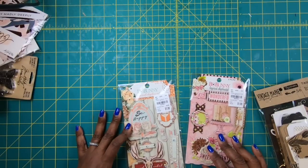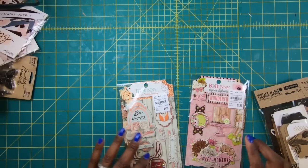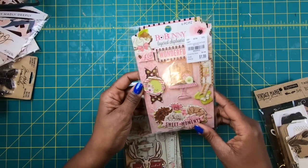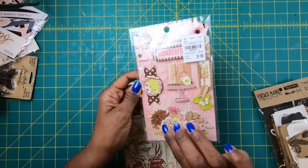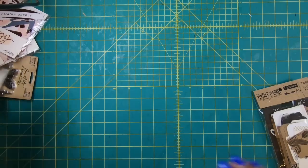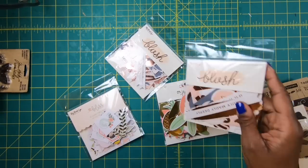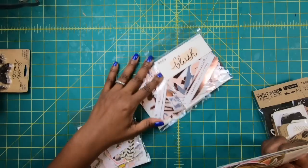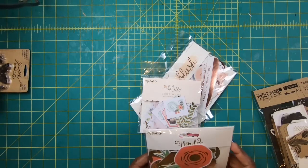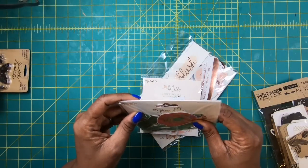You guys are definitely going to see these in projects because I think they are just absolutely so cute and adorable, and I cannot wait to craft with them. I really do like this one — I love the colors, I love the glitter highlighting these flowers, the glitter throughout — I just love it. And then I picked up a whole bunch of packs of My Mind's Eye ephemera. I got the Blush — got two of those because I have those paper pads — then I got Bliss, I have that paper pad too.